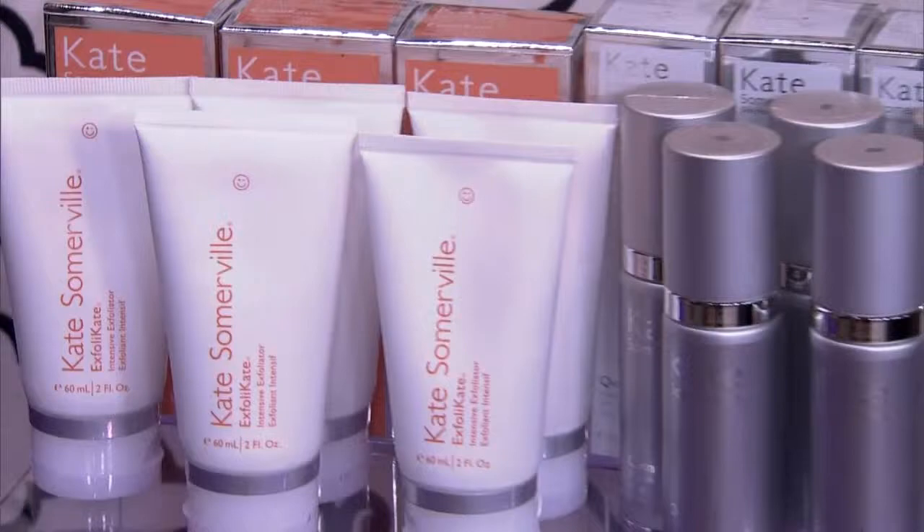Thanks to The Shopping Channel, today's audience will take home a Kate Somerville Signature Facial Set. Check out TSC.ca tomorrow for special deals on Kate Somerville products.